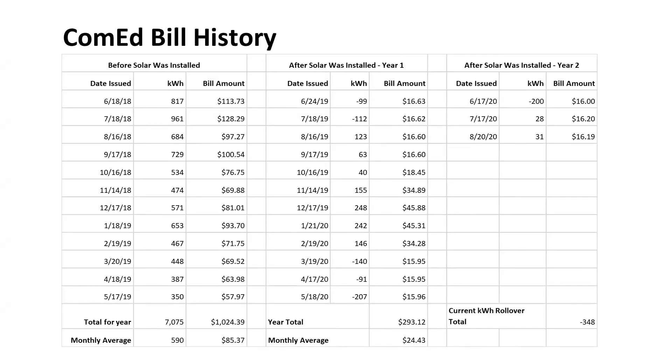Here is a summary of what our electric bills were before and after our solar was installed. We have saved a lot of money on our electric bills since we have gone solar.